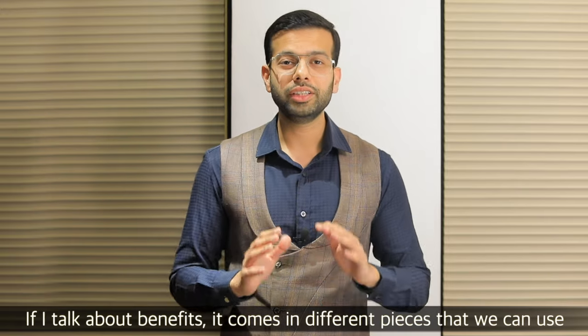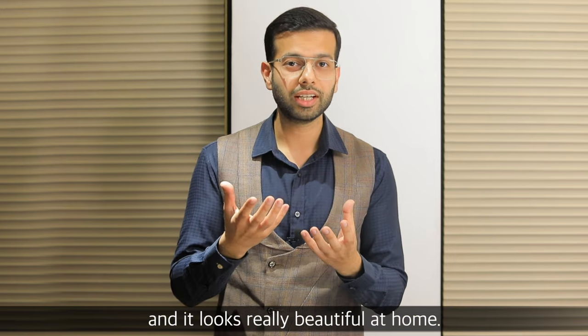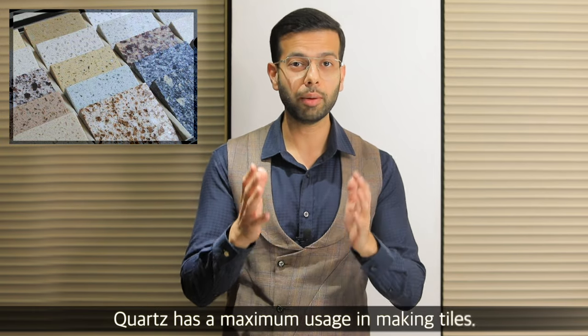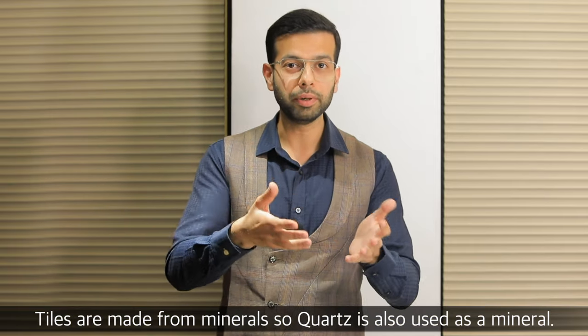If I talk about benefits, it looks very beautiful. There are different pieces of stone that we can use. In the tile industry — if you have visited Udaipur, you will see where the tiles are made — there is maximum use of quartz. Because if tiles are made from minerals, it is used as a mineral.